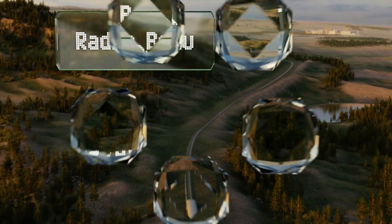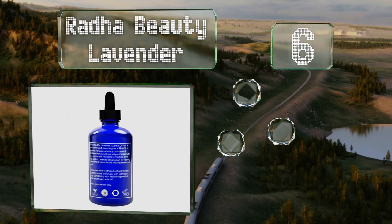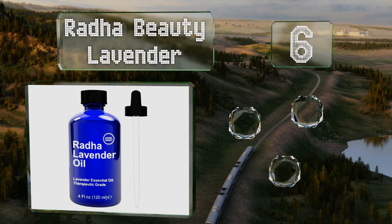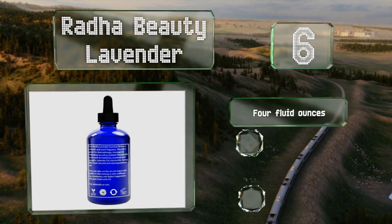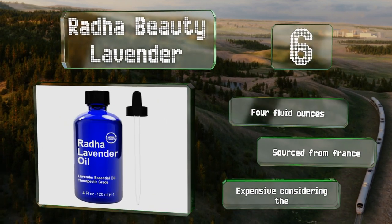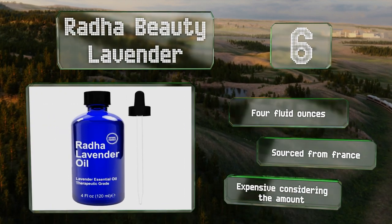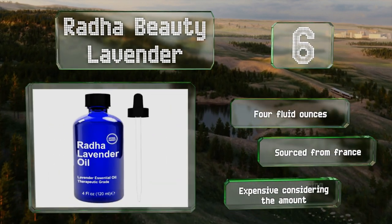Moving up our list to number 6. Rada Beauty Lavender is completely natural and cruelty-free, so you don't have to sacrifice your convictions to enjoy your favorite fragrance. It comes in a cobalt blue container that blocks out sunlight to maintain its freshness. You get 4 fluid ounces and it's sourced from France. However, it is expensive considering the amount.